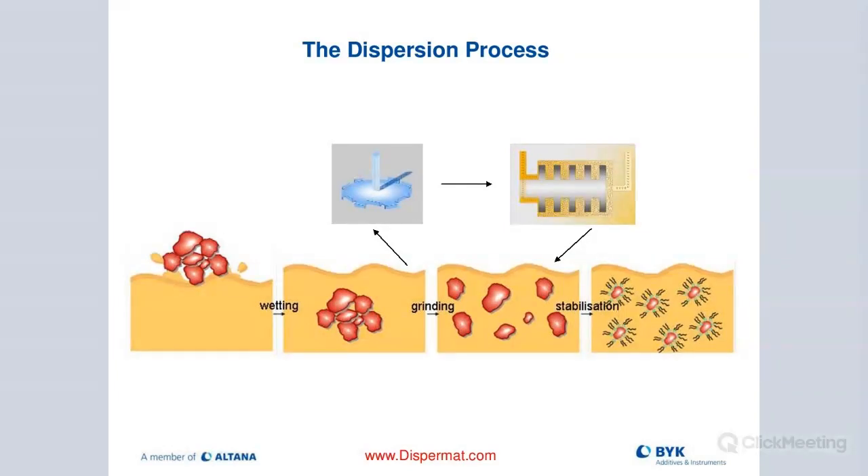This slide shows the process flow well. In the beginning we do wetting, using the cowl's blade for predispersion. Then when we go down to primary particle size, we move over to a bead mill - either horizontal or vertical. That allows us to do the grinding and create primary particles, then stabilize them so they stay in suspension.